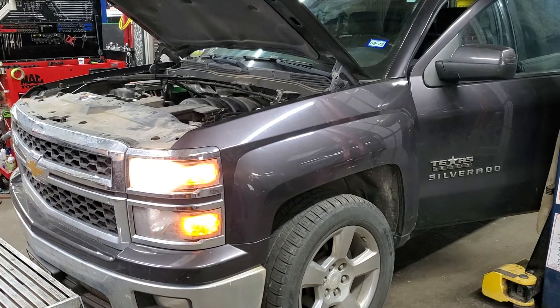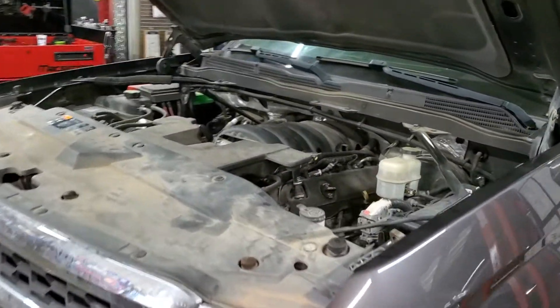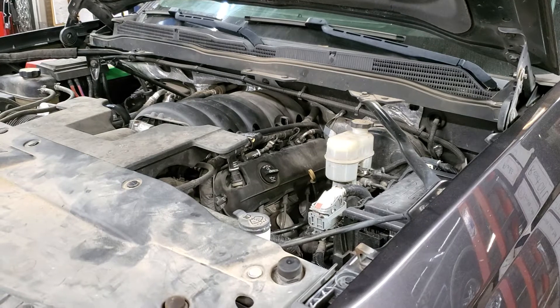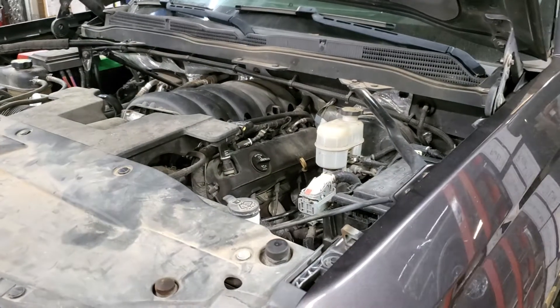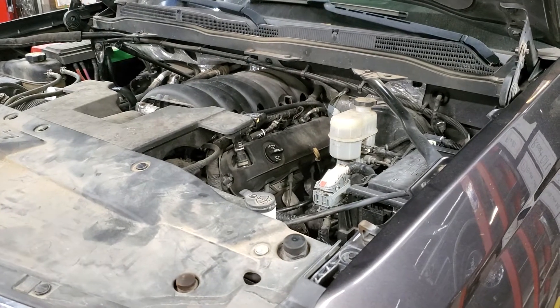If you have one of these Chevrolet direct injection motors that's running rich and throwing catalytic converter codes — this one actually has just catalytic converter efficiency codes, no fuel trim codes, nothing — I drove it and the fuel trims are extremely rich at idle.